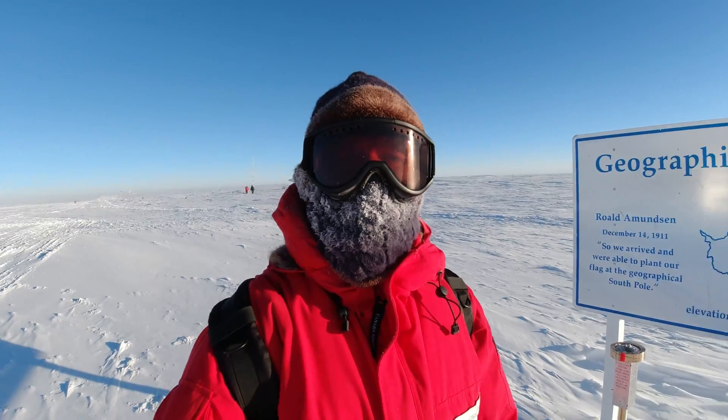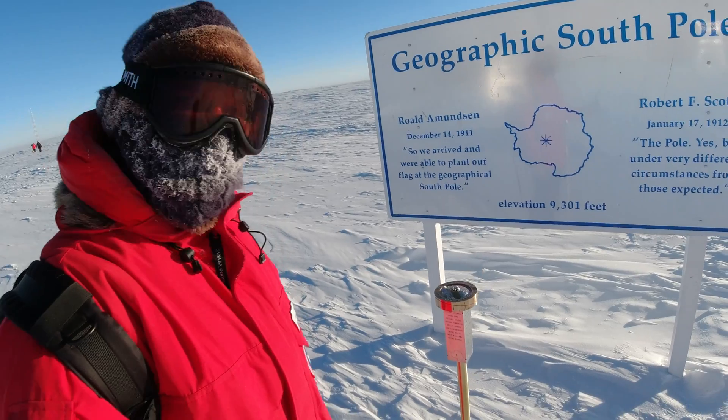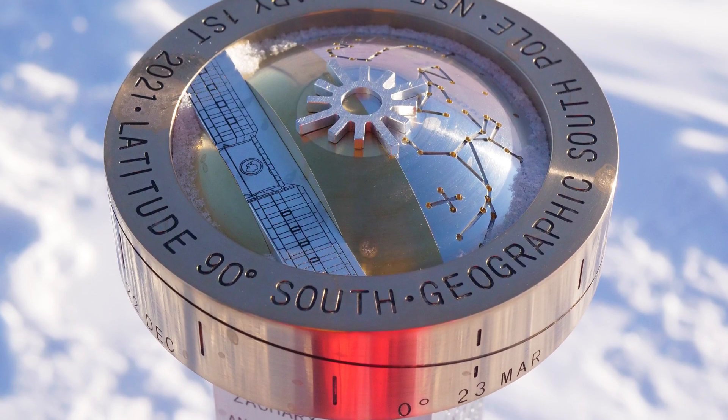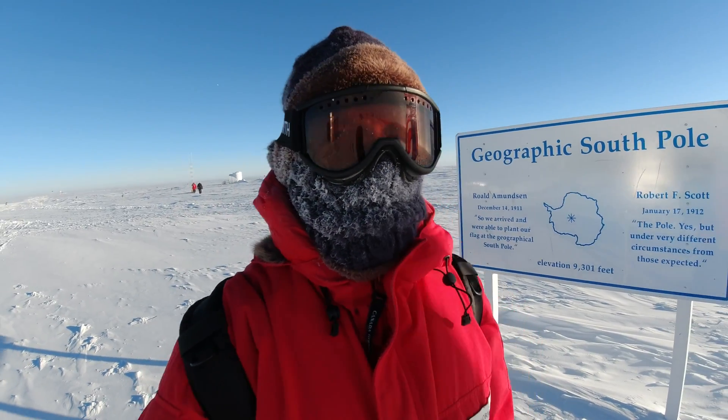Here I am a short ways away from the station at the geographic South Pole. This is what the marker looks like. Every winter-over team designs a new marker, which is then placed on January 1st by the summer team following them. So that'll be one of our projects this year — designing a new marker.